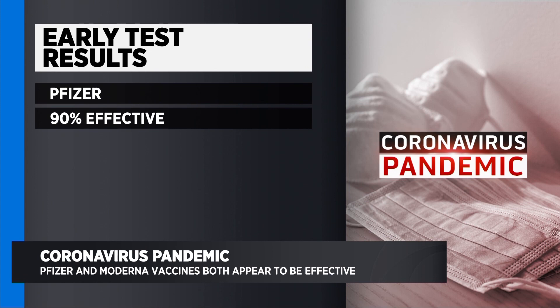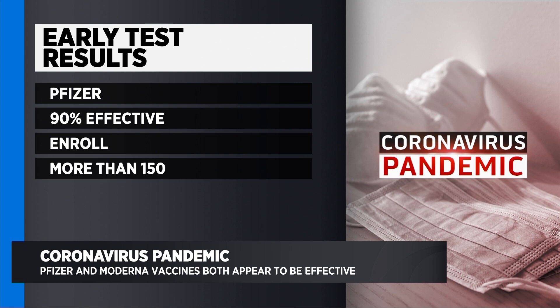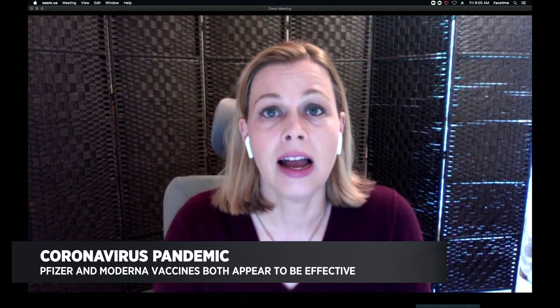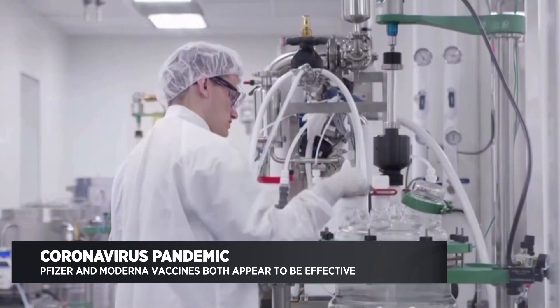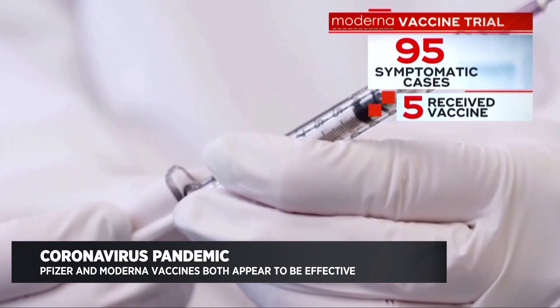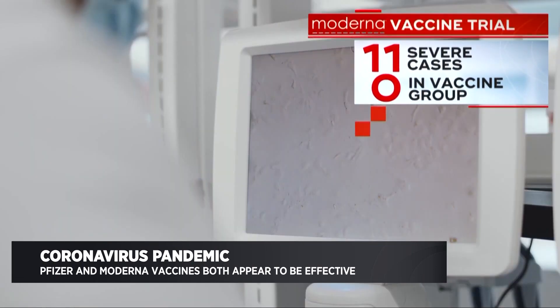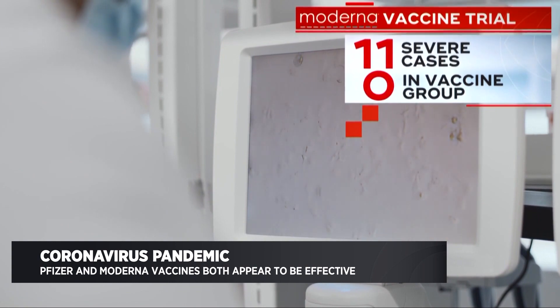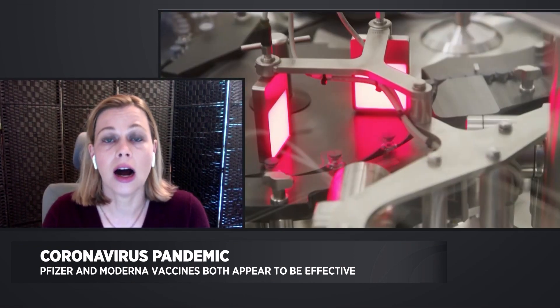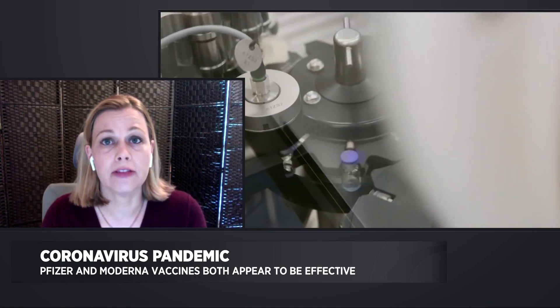Initially, Pfizer said that their vaccine was 90% effective, and they didn't give more data, because they had planned to enroll more than 150 infected people before publishing preliminary results. Moderna said they wanted 95 people infected before giving preliminary results. Moderna reached that a little bit earlier, and when they gave the data analysis, they showed that 90 of those 95 people had not received the vaccine — those were placebo patients. Five people who got sick had received the vaccine. There were also 11 people who were seriously ill, and none of those 11 had received the vaccine. The analysis also showed a good percentage of those who got sick were over 65 and from diverse populations.